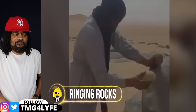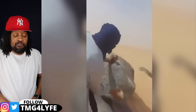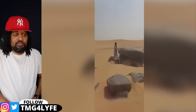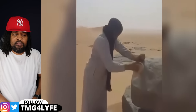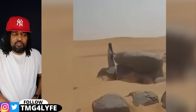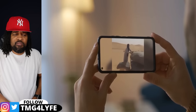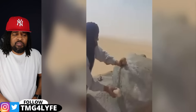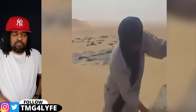A man trekking through the Algerian desert came across an unusual boulder. It made a ringing sound when struck with a stone, as if it was hollow from the inside. Many others shared their own experiences after watching the video. Some suggested that it could be an ancient melted bell, while others believed it was a source of energy for the ancient people.